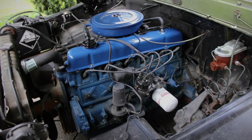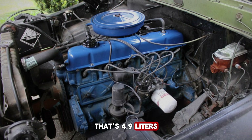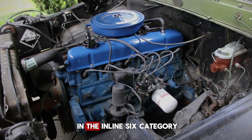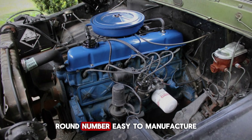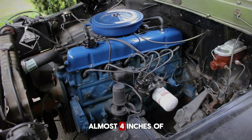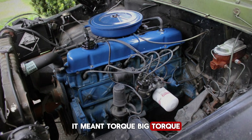On paper, it didn't look impressive. No one would call it sexy. No one would put it on a poster. But look closer: 300 cubic inches — that's 4.9 liters — a massive displacement for a straight six, bigger than many V8s of the era, bigger than anything else in the inline six category. The bore was 4.0 inches, a nice round number, easy to manufacture, easy to machine. The stroke was a long 3.98 inches — almost 4 inches of piston travel with every revolution.